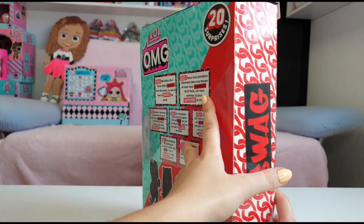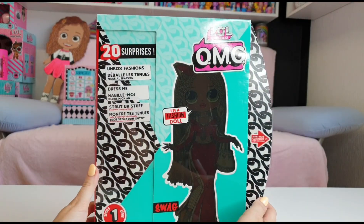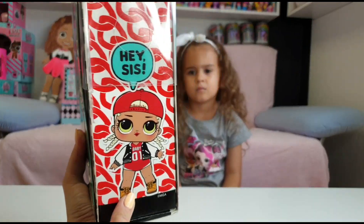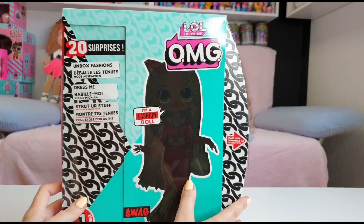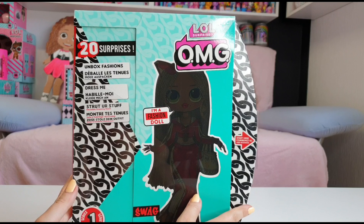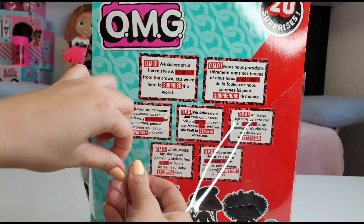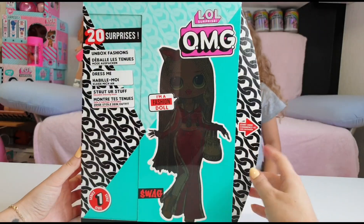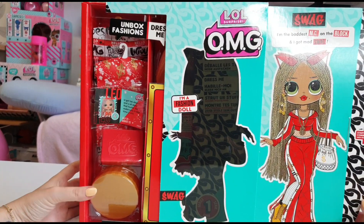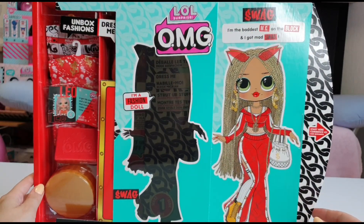We have 20 surprises inside and it says Swag here. On this side we have MC Swag, her little sister. Unbox fashion, dress me, strut your stuff, reusable dressing room — I am a fashion doll. Start here, let's reveal our doll. Swag: I'm the baddest MC on the block and I got mad swag.